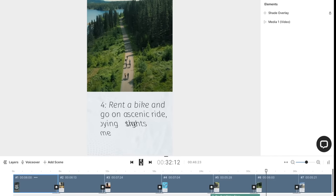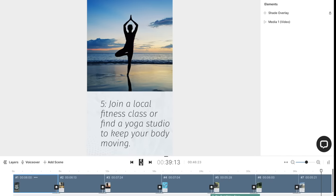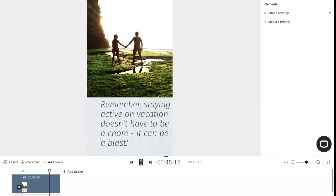Three — try out water sports like kayaking, paddleboarding, or even snorkeling. Four — rent a bike and go on a scenic ride, enjoying the sights while getting some exercise. Five — join a local fitness class or find a yoga studio to keep your body moving. Remember, staying active on vacation doesn't have to be a chore — it can be a blast!